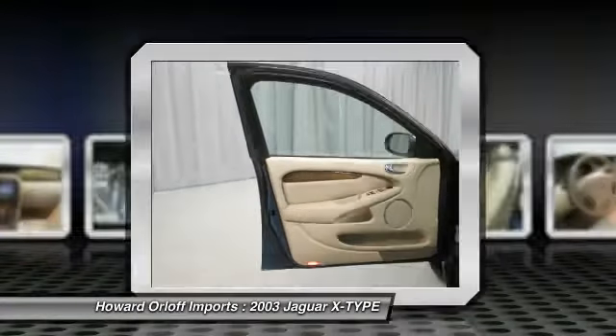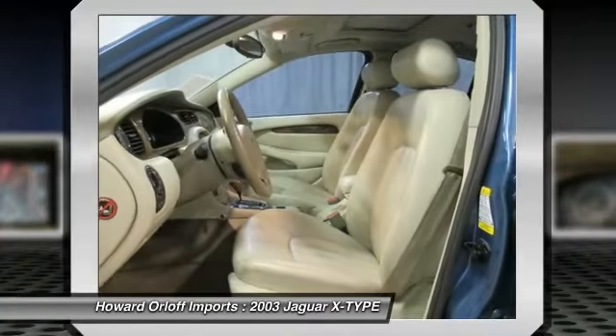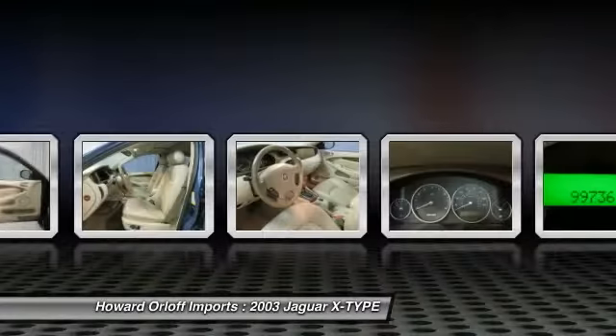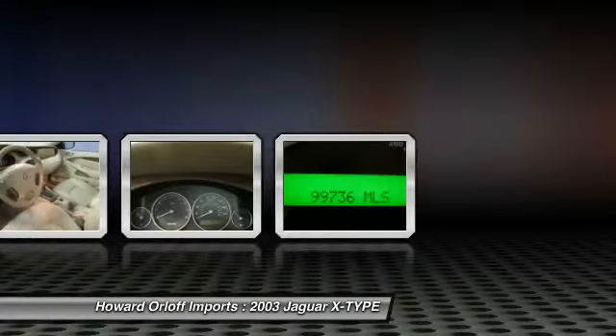Comfortable yet easy moving, its low-maintenance automatic transmission and its dependable gas V6 3.0L/181 engine have lots of power for a discount price.